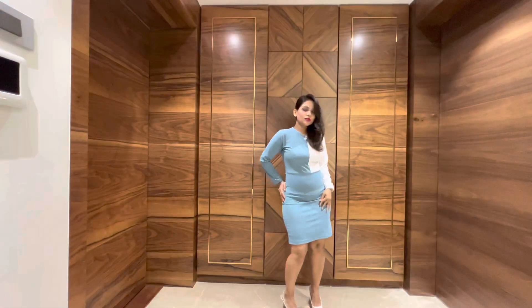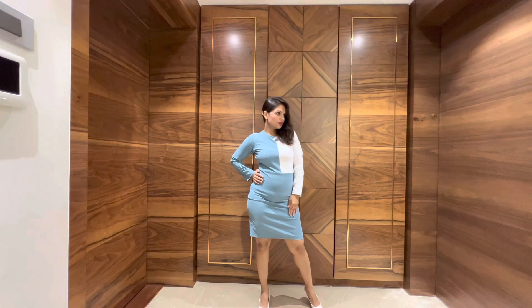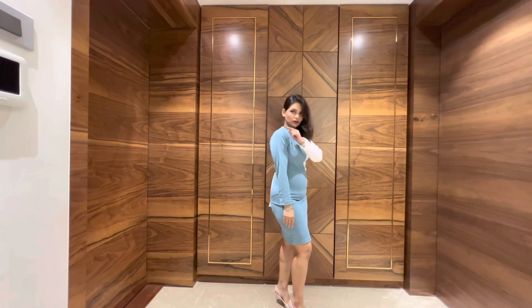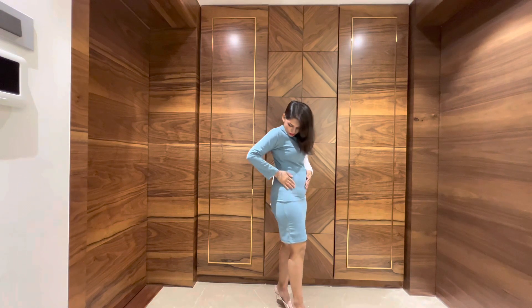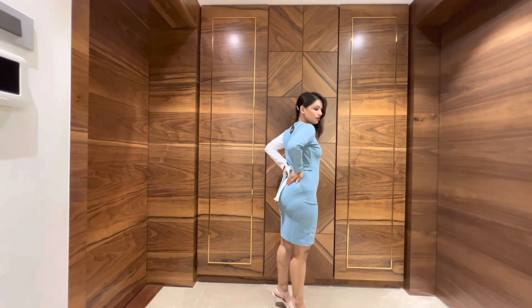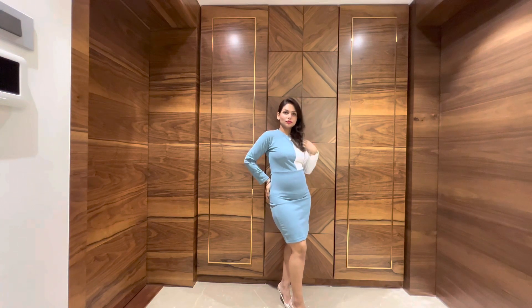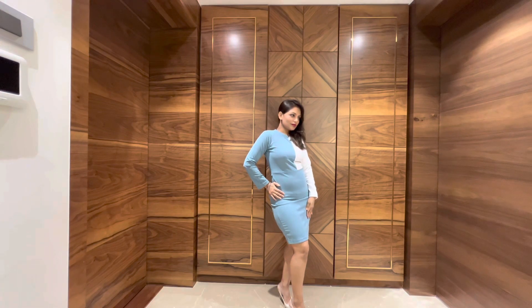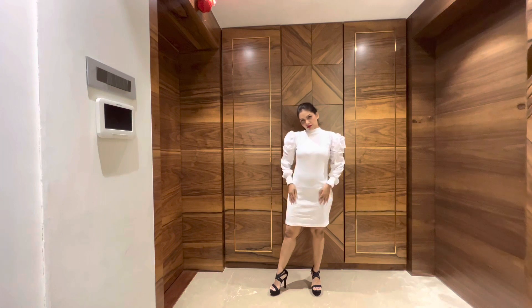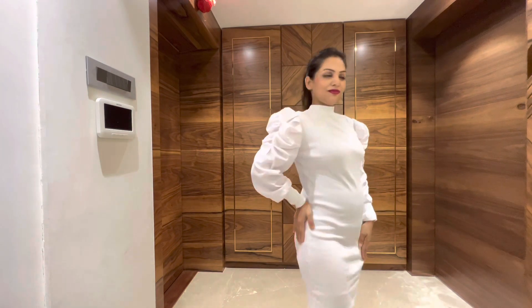The next dress is this blue and white bodycon dress. I could not believe this dress was priced at just 499 rupees — it completely did justice. It had good detailing, and since it's a bodycon it really fitted me so well. It also has good long sleeves.